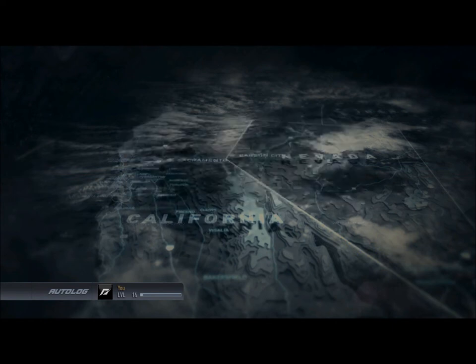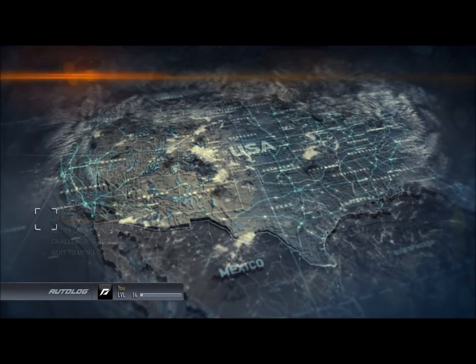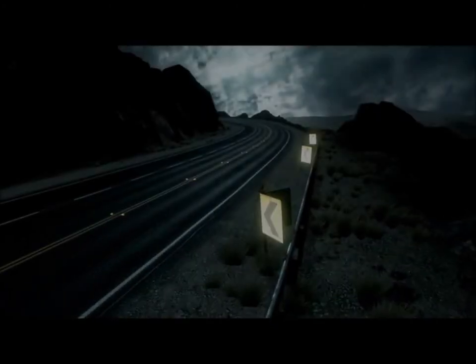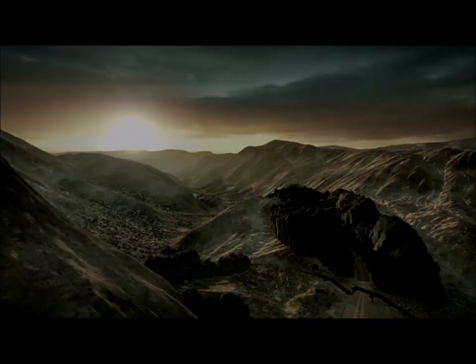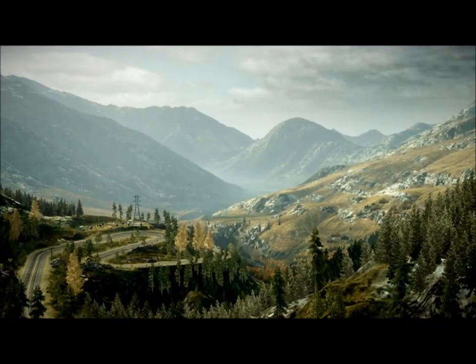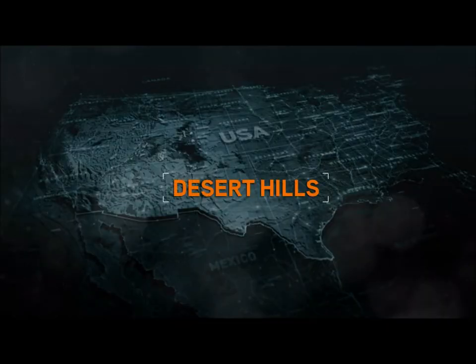Thanks to us stealing these valet-parked cars, we will see in our next video some new terrain. This one's a bit of a gimmick - there's going to be a lot of cops. Until then, that will be the next episode.